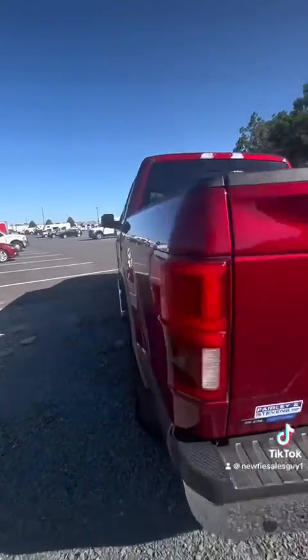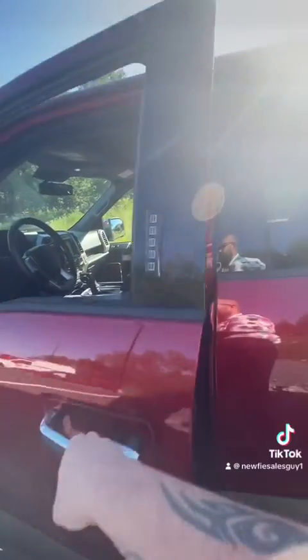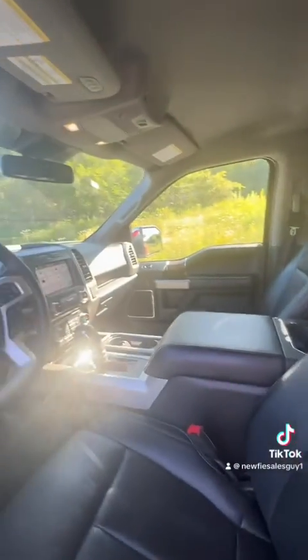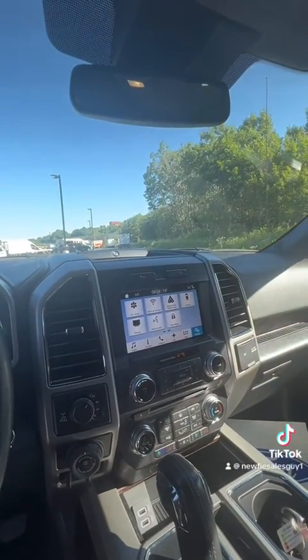And it is loaded inside as well. Leather interior, heated and cooled seats, your automatic transmission of course, large LCD, you got your navigation or rear view camera, and lots of space — it's a super crew.